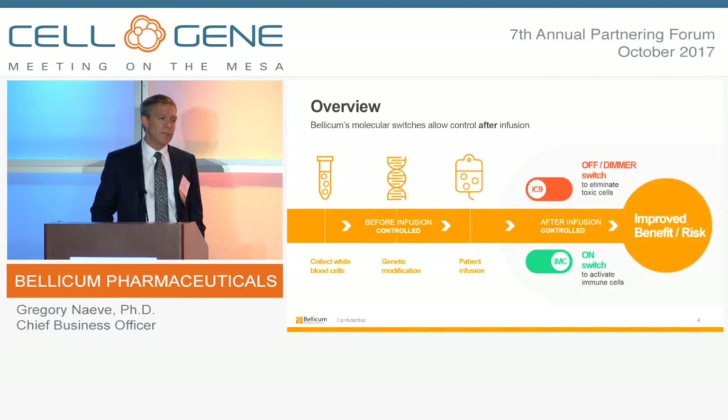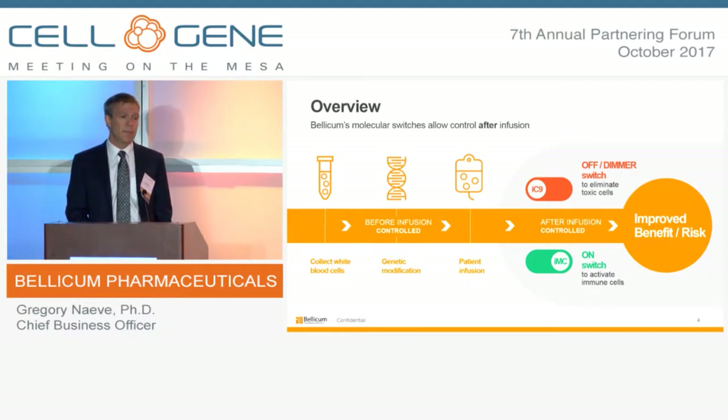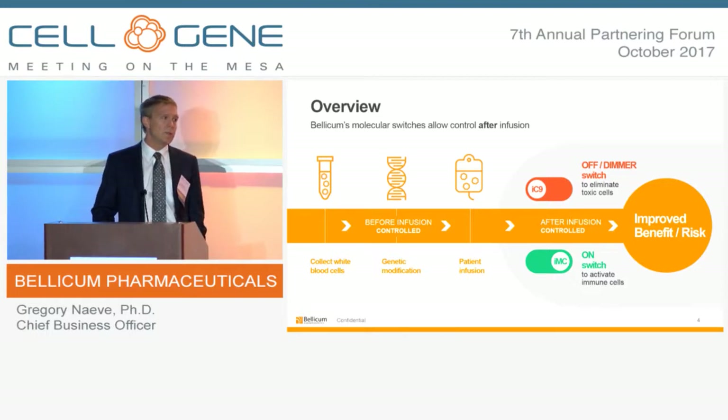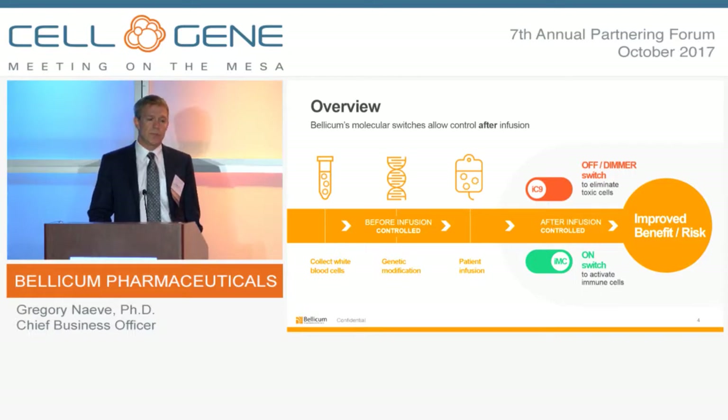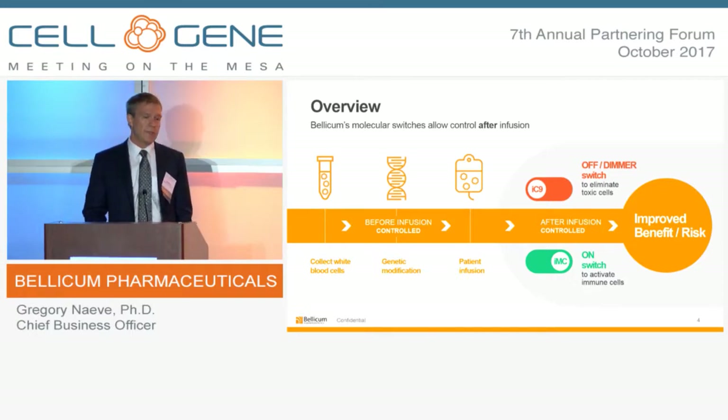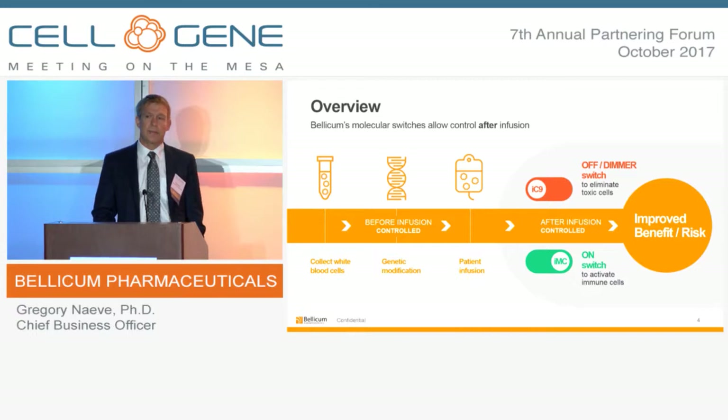Bellicum has developed a series of molecular switches that allow us to control cellular activity after infusion of the cell product. I'd like to tell you about a couple of those molecular switches being explored in the clinic. There is an off or safety switch that allows us to eliminate cells should an adverse toxicity profile be exhibited. There's also an on switch being explored in the clinic that allows us to positively regulate the cell product once administered. All of these have been developed to improve the benefit-risk profile in the particular indication we're exploring.